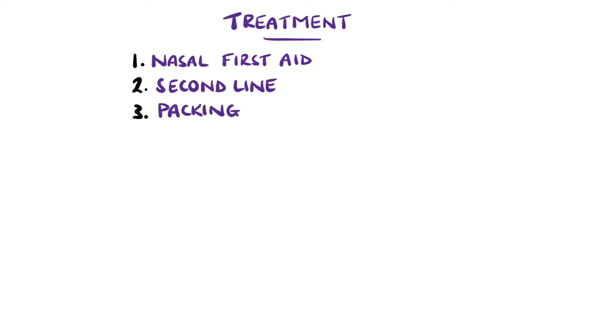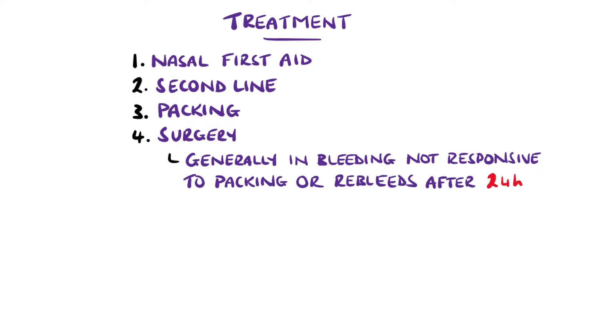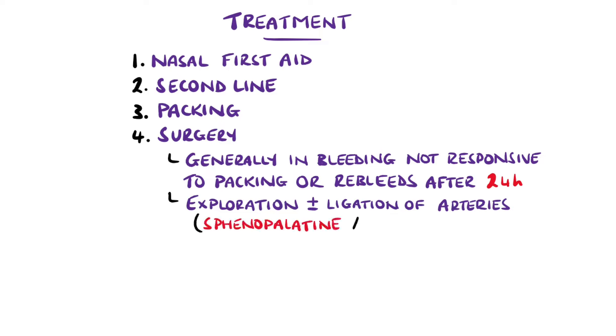Surgery is indicated in bleeding that is not responding to packing, or in re-bleeds after packs have been in for more than 24 hours. This generally involves exploration of the nasal cavity and ligation of the sphenopalatine, and less commonly the ethmoidal arteries.